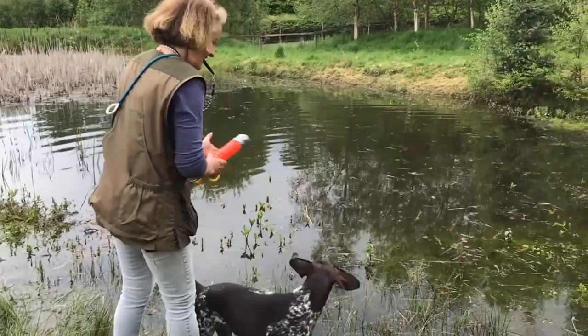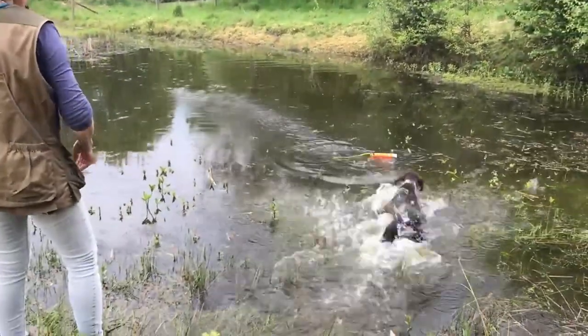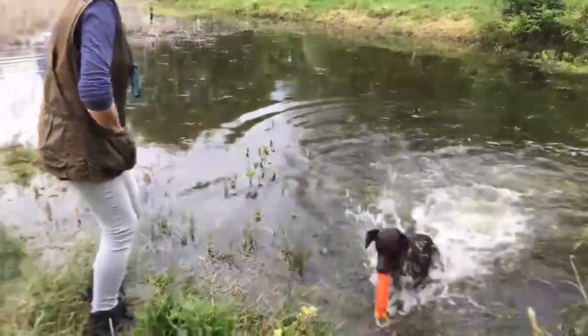German Short-Haired Pointer. The origin of the German Short-Haired Pointer: the ancestors of this dog began to be bred around the 17th century, but it took almost 200 years for the Brach to begin to take shape.